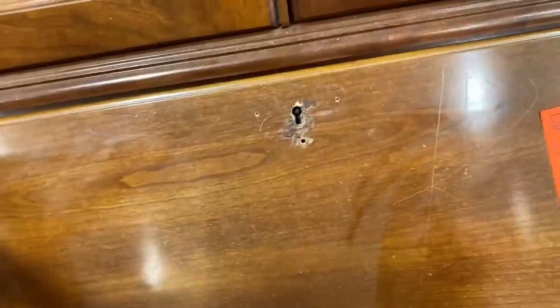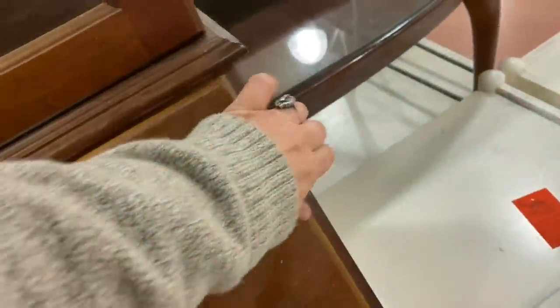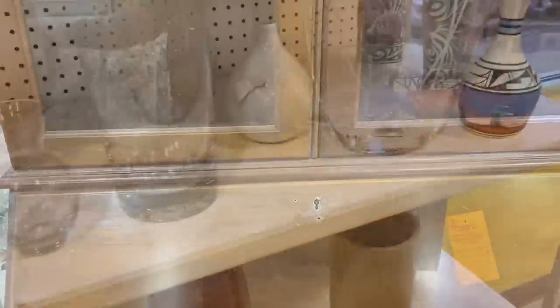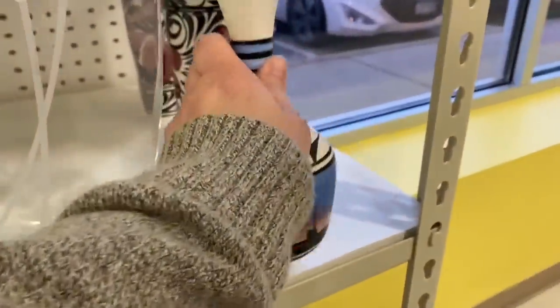This old secretary was priced very well — I think it was $19.99 — but then I realized why: it was missing its key and the whole thing was locked because of it, so the secretary part wouldn't open and the cabinet on top wouldn't open either. Not a very useful piece of furniture.